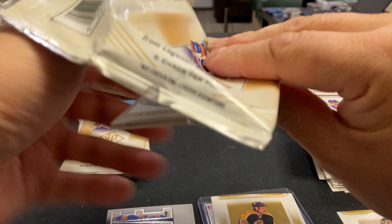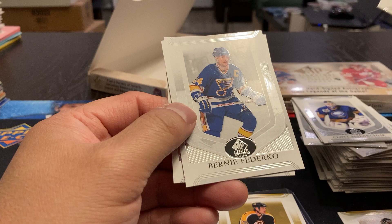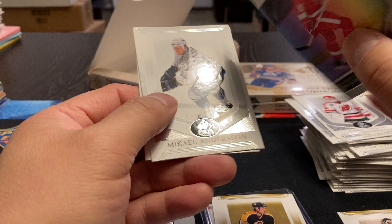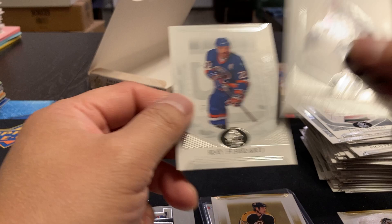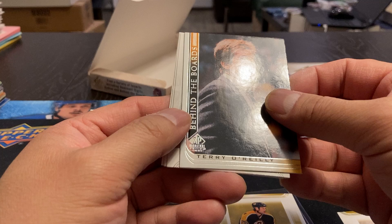Clint Malarchuk. We've got another canvas — so that's our fourth canvas. Dale Hawerchuk, Brent Ashton, Bernie Federico, Frederick Olsen. Chris Terreri, Peter Forsberg. We've got another Profiles — Steve Yzerman. I wonder how many of these bounties there are. Mikael Anderson and Ray Ferraro. Stephane Matteau. We've got Behind the Boards — Terry O'Reilly. That's a different one. Don Edwards, Craig Muni, and Yanni Niemann.